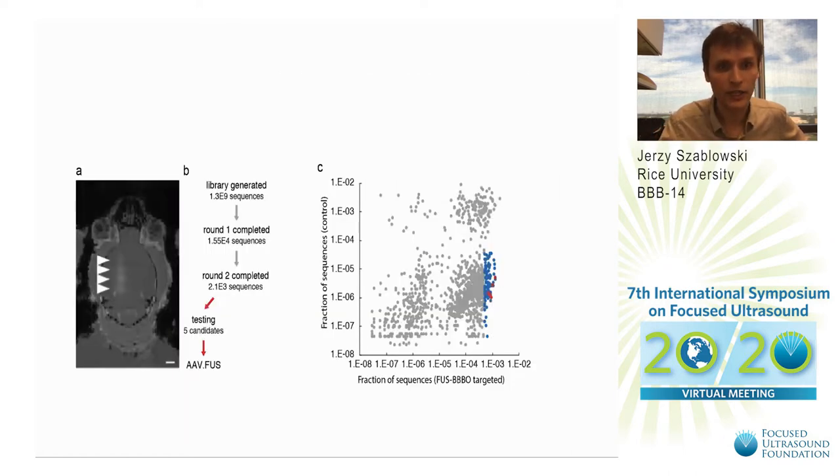This is a summary of how the experiment went. In panel A, you can see the BBB opening sites — four sites in one hemisphere. The white spots indicated by arrowheads are sites of gadolinium contrast agent extravasation in MRI following FUS BBB opening. Out of our 1.3 billion sequences, BBB-opening-weighted PCR and next-gen sequencing yielded 15,500 different sequences.